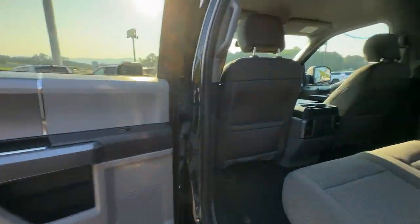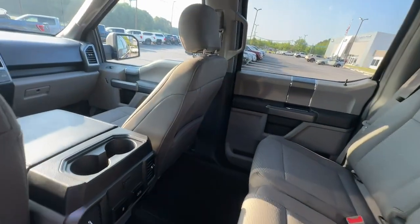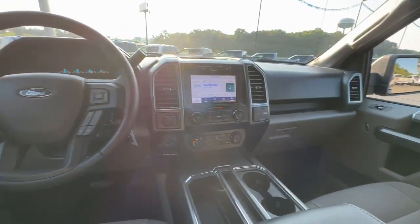Apple CarPlay and/or Android Auto. Navigation system. Keyless entry. Heated driver's seat. Chrome wheels. Heated mirrors.